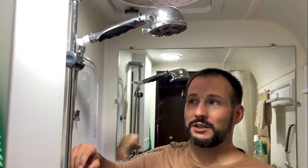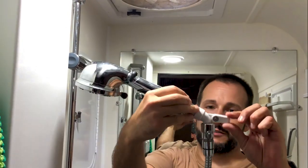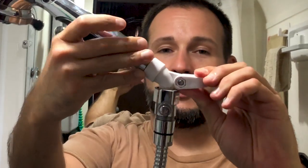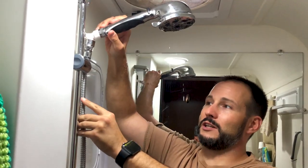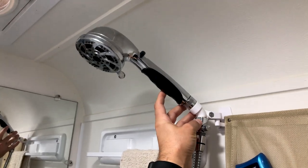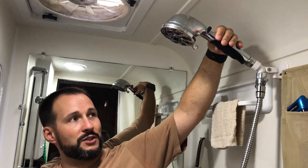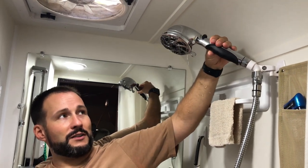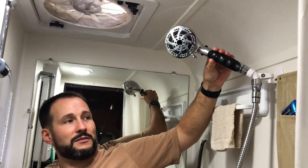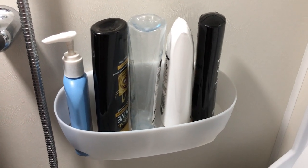After a few months on the road we had some problems taking showers — we needed a different angle occasionally. We stopped at a local RV dealer and found this shower head adapter. We can swap it to either side, and a white swivel piece lets us angle it back and point it at us.